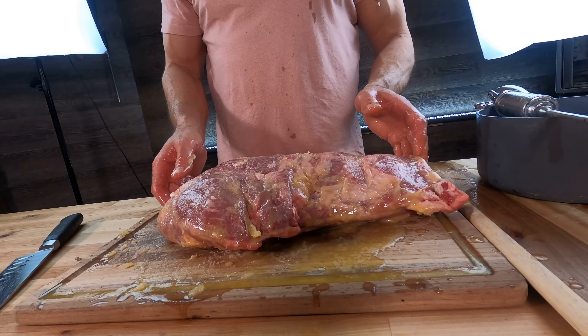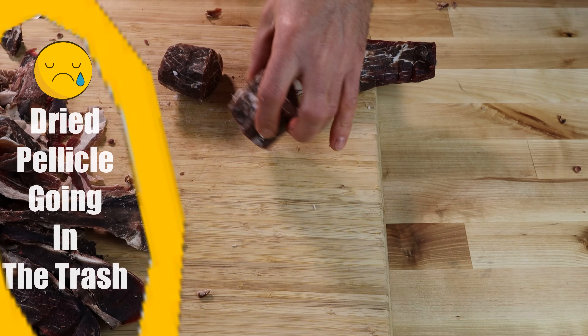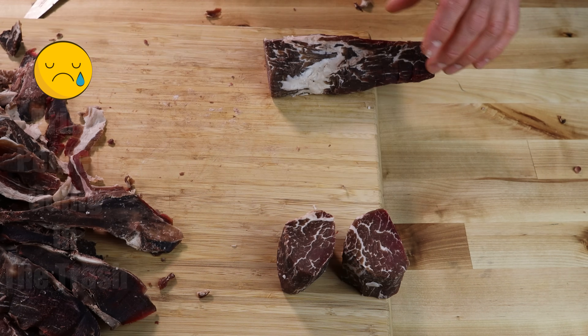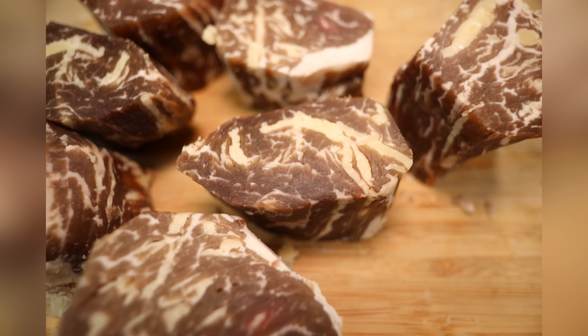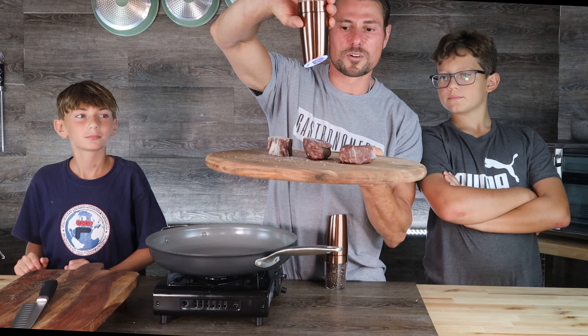Now we're going to dry age this for 60 days. These buttergews came out so much better than I thought they would. Look at the deep color and look at the striations, the marbleization of butter. It actually looks like Wagyu. Let's salt them — it comes out a lot, so don't go crazy.